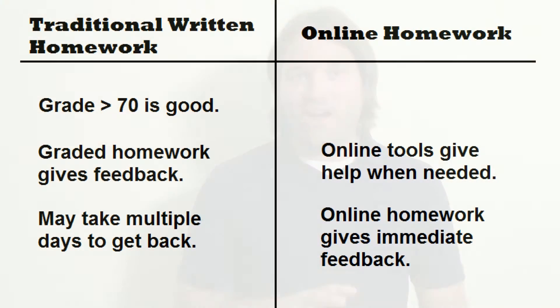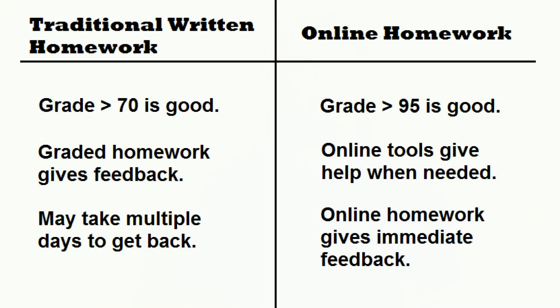If you can't figure out how to do a problem, often there are online tools to help you right there. So when working an online assignment, you get immediate feedback. Typically, with online homework assignments, you're given several chances to get the answer correct. Since this is the case, making a 70 or an 80 is no longer a sign that you're making good progress towards mastering the material. Online homeworks are designed for the student to work until the desired skill is mastered. That means you should never make below a 95 on any assignment.